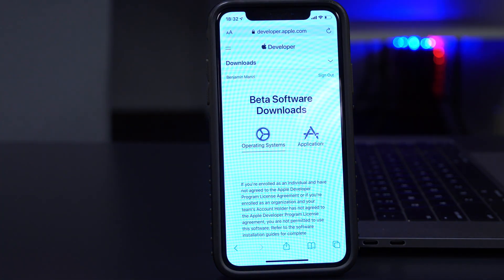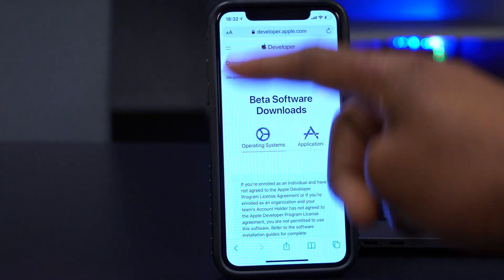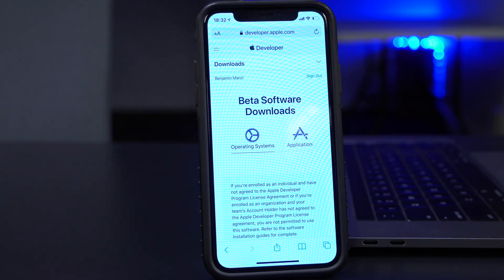Welcome back to HMHT. Today has been a busy day for Apple. This is the Apple developer website — I just want to show you some of the other updates that Apple released.